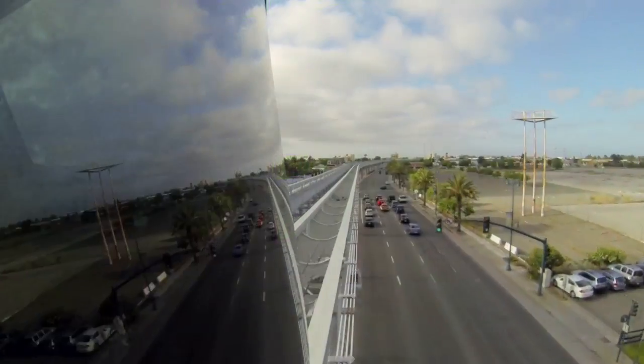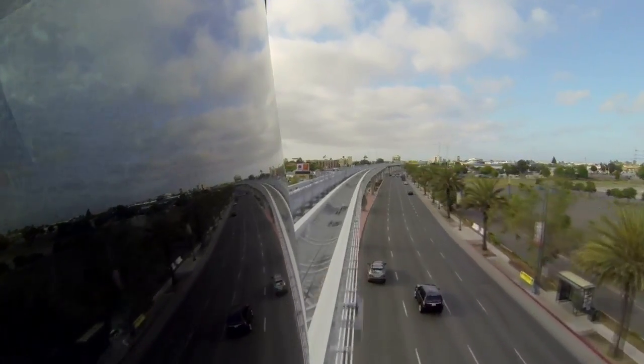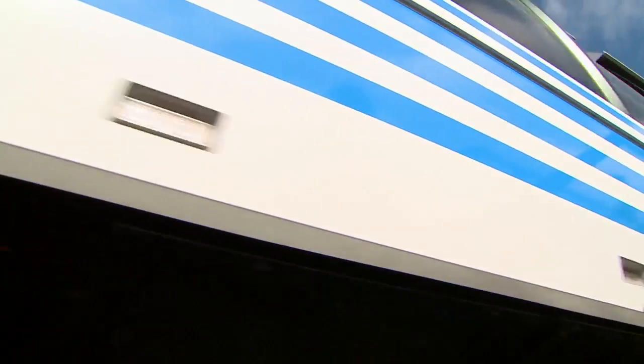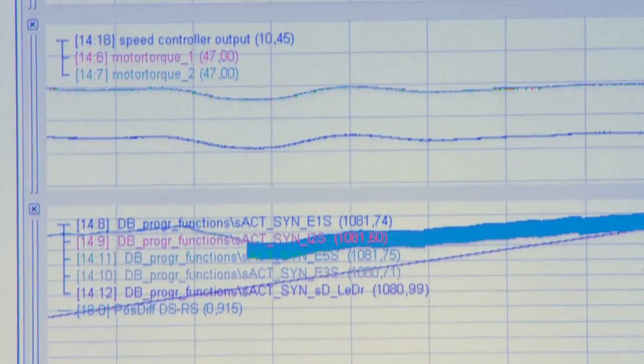It's a major upgrade in terms of the speed in which you get to the airport. It's an upgrade in reliability, and the third thing is it has more capacity. We're using the latest technology regarding wayside transmission equipment and vehicle data transmission, so it's pretty sophisticated.